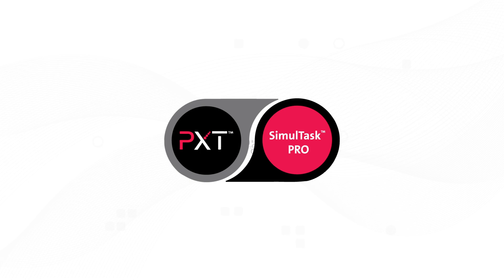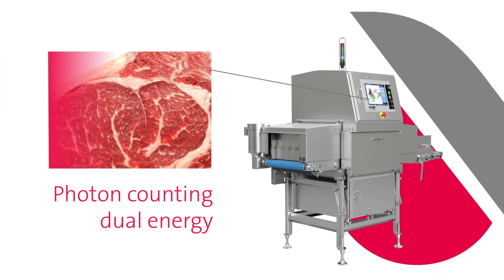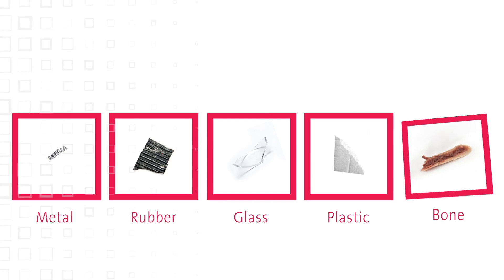Discover why the dynamic duo of PXD and Simultask Pro is the industry's top contaminant detection solution. Eagle's PXD Dual Energy Photon Counting Technology is the new gold standard for x-ray detection of bone, metal, and other foreign bodies.